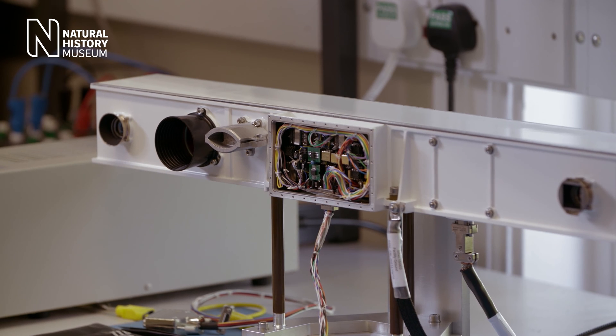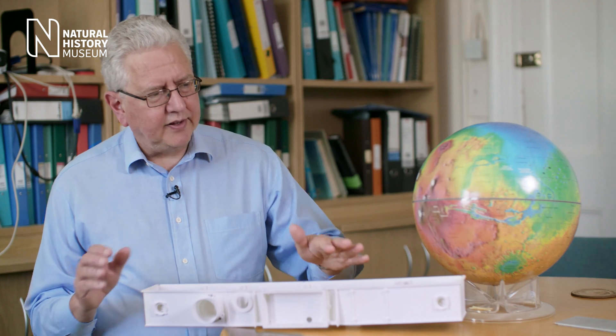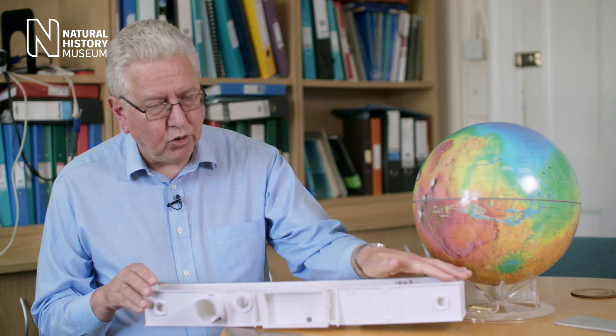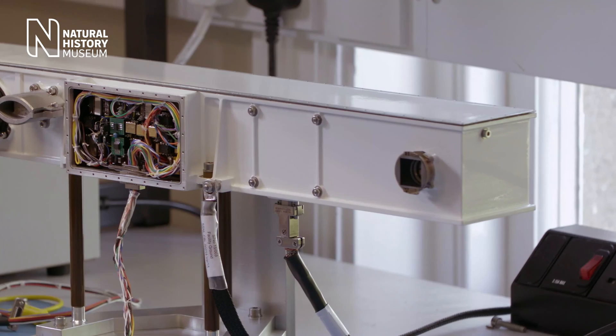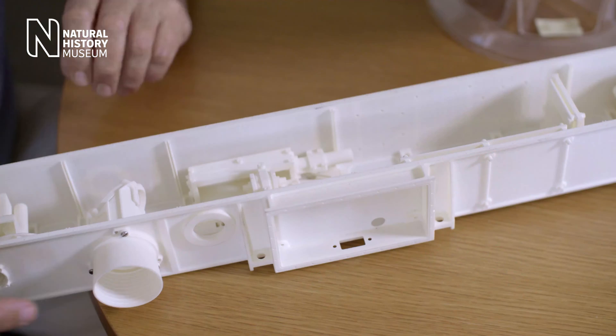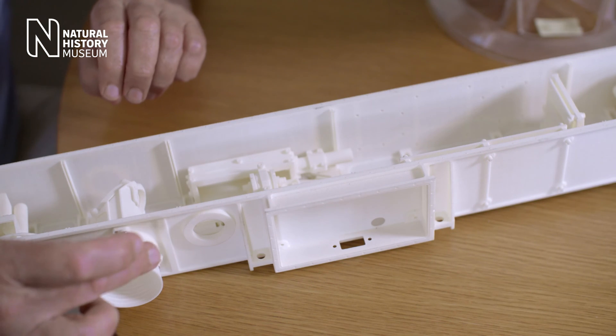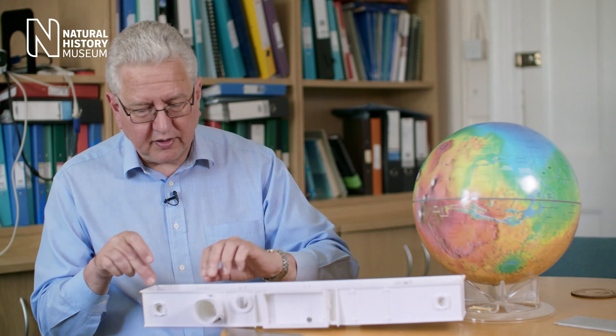It uses a combination of cameras to be able to do that. This is the PanCam optical bench — the thing which houses all the camera systems. It has two apertures for the two wide-angle cameras, and this is the high-resolution camera aperture. PanCam is inside this optical bench, and the real thing is sealed on Mars.